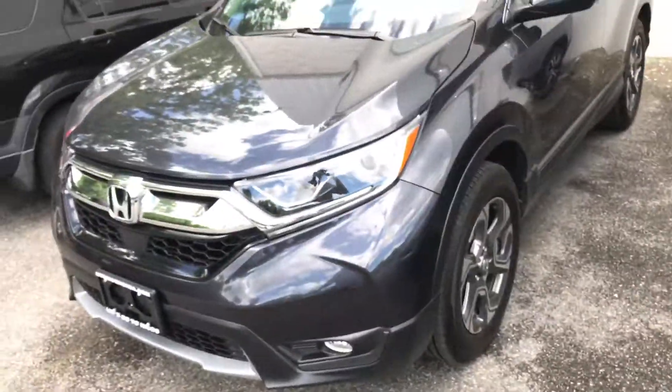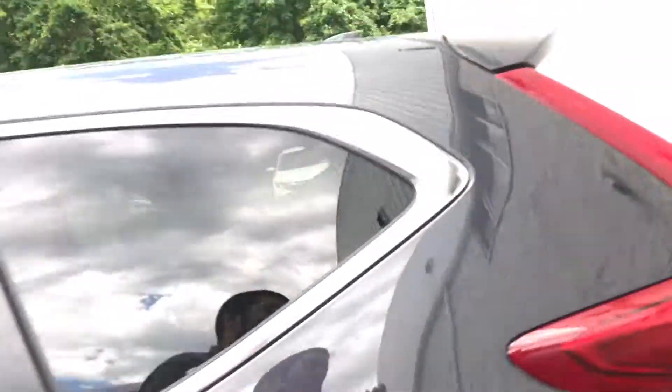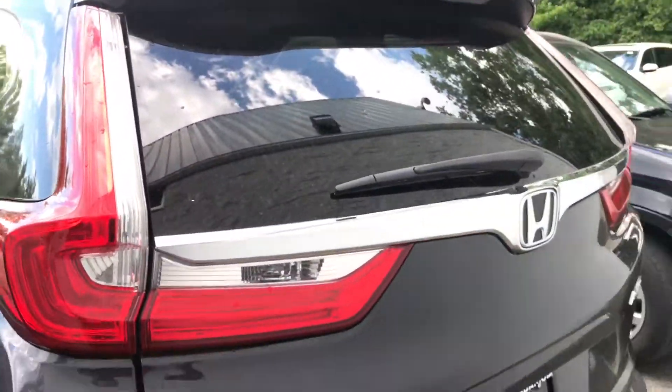Hello Jody, my name is Gabriel from Alcisco Honda, showing the 2017 Honda CRV. Thank you so much for your inquiry in regards to the CRV.